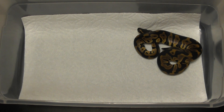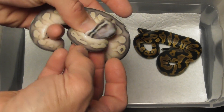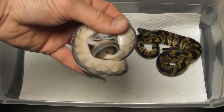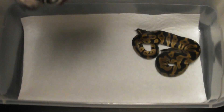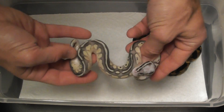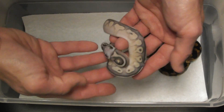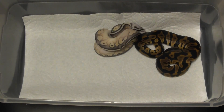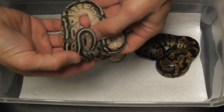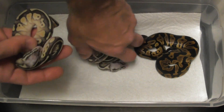We got — they're being really shy — but this is a super pastel lesser 100% het clown female. These are two really pretty badass little girls here. Super pastel lesser 100% het clown female — check out the heads. There are two of them: super pastel lesser 100% het clown females.